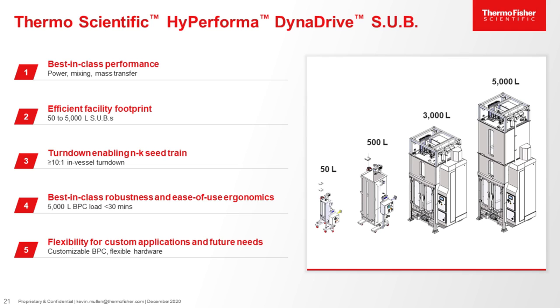We created the DynaDrive. This project has been in the works for nearly four years, and we are excited to report that all sizes are launched and now available. The DynaDrive reactor has five key benefits. The first benefit is best-in-class performance in power, mixing, and mass transfer. As presented by Kristen and Will, they were looking for a reactor that had the ability to support high cell densities, and that is accomplished with high yet efficient power and mass transfer. We are able to see similar performances at all scales, even up to 5,000 liters.